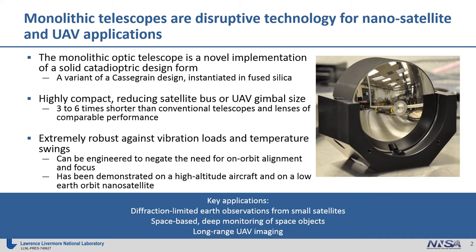These telescopes are also extremely robust against vibration loads and temperature swings. They can be engineered to negate the need for on-orbit alignment and focus, and they have already been demonstrated from a high-altitude aircraft and from a low-earth orbit nanosatellite, as I'll discuss shortly.